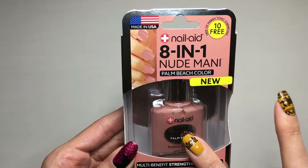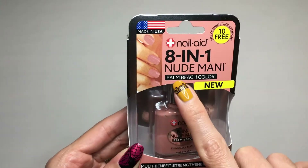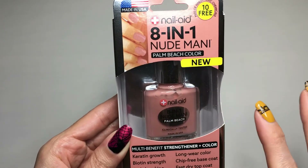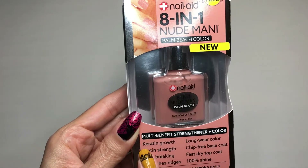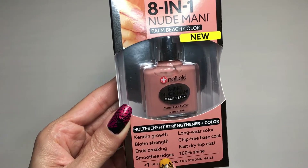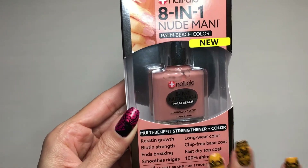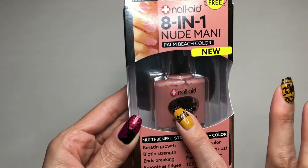This is actually a nail polish — it's an eight-in-one nude mani. The shade I got is Palm Beach. It says it has keratin growth, biotin strength, ends breaking, smooths ridges, long wear color, chip-free base coat, fast dry top coat, and 100% shine. So you apply it directly onto your nails without needing a separate base coat or top coat.